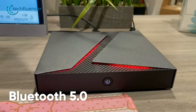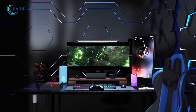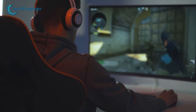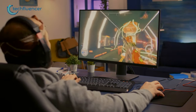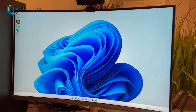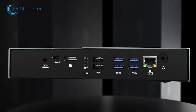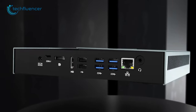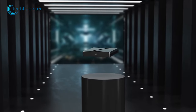It also boasts advanced features such as Auto Power On, Wi-Fi 6, Bluetooth 5.0, and Gigabit Ethernet, which ensure a reliable and speedy connection. The HDMI ports can also support up to two 4K 60Hz monitors, providing gamers with immersive and visually stunning images, especially for those who love playing open-world or story-driven games. The device comes pre-installed with Windows 11 Pro. In summary, the Goodico G1 is an outstanding choice for gamers looking for a high-performance device that delivers power, speed, and connectivity.